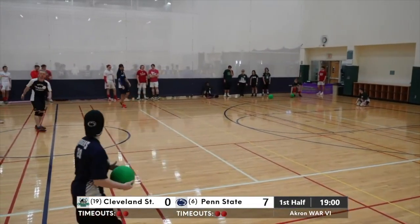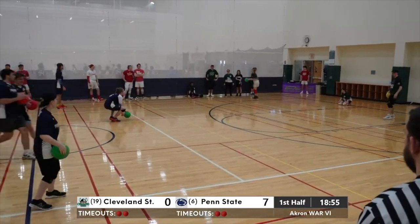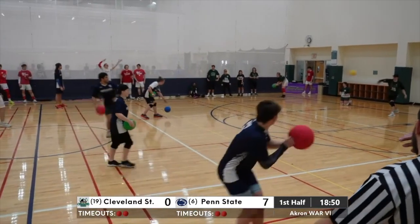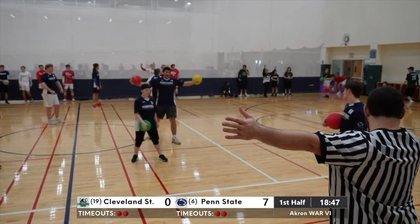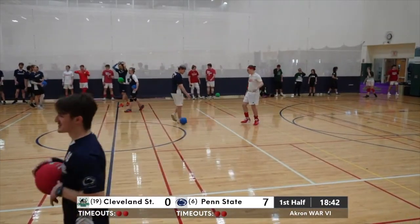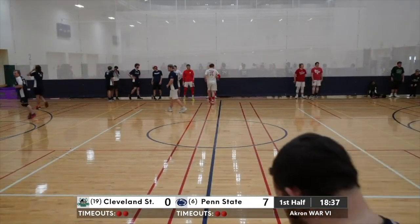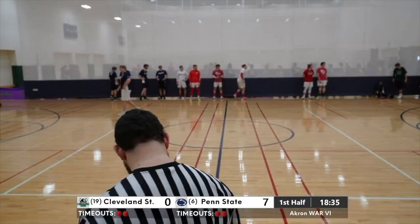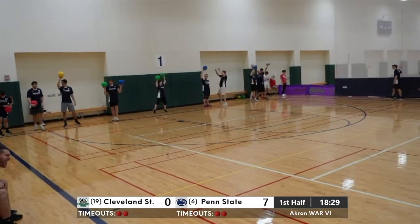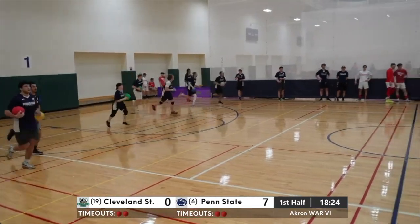Under 20 to go here in the second half. Nittany Lions all over the Vikings — 7-0 right now. The pace has been much slower in the second half, which the Nittany Lions are fine with. That catch will not count — the whistle had already occurred, there's a balls over. One thing we noticed in the first couple minutes of the game — there were three balls over between the two teams. We hadn't seen one in about 30 minutes of play until now. Both teams communicating a lot better and making their throws with better placement.